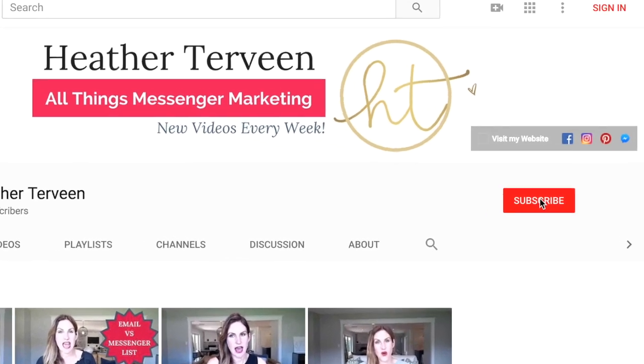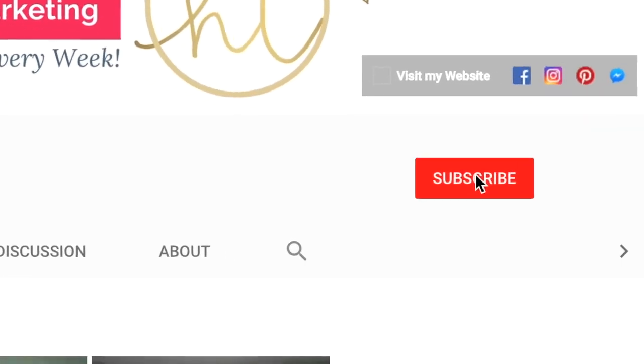For the very best chatbot marketing tips and tricks, be sure to subscribe to my channel and hit the bell so that you can be notified each and every week when I post a new video. Online course products have skyrocketed in popularity lately, making the competition even more fierce. I'm Heather Trevene of HeatherTrevene.com and host of the Messenger Boss community on Facebook. I help online entrepreneurs increase their income and impact with Messenger marketing.